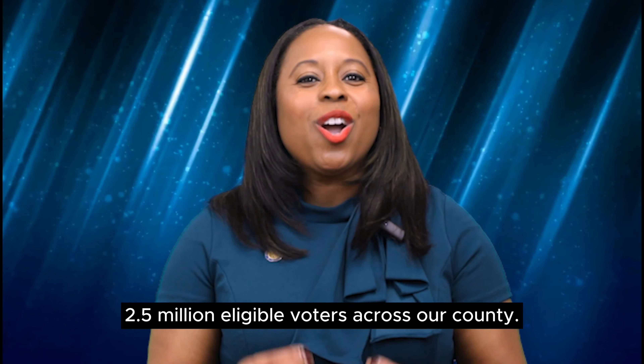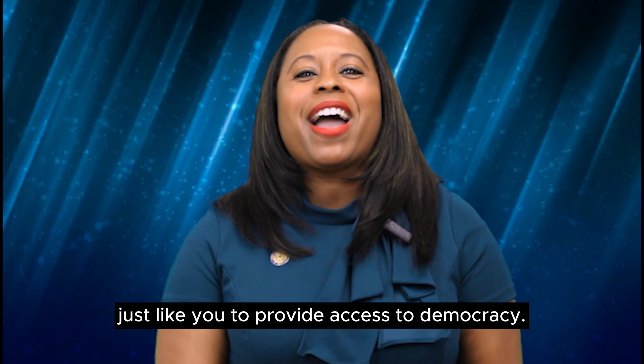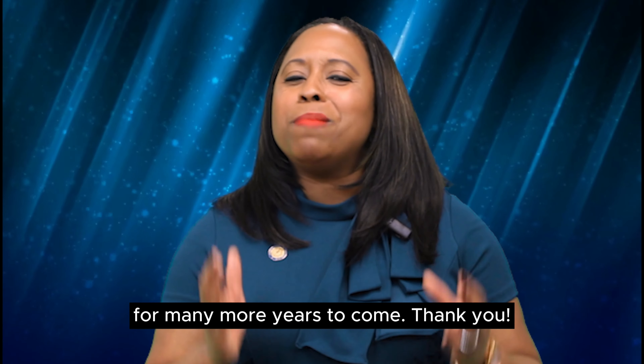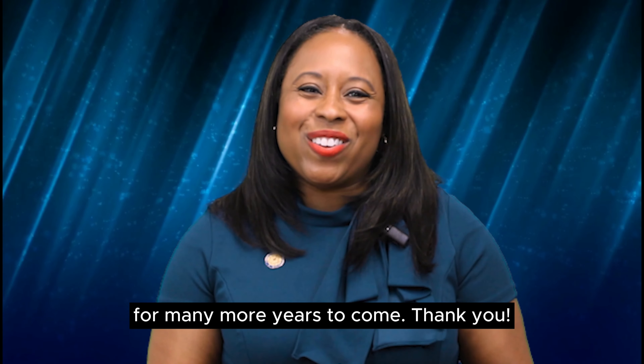If you are a clerk, a bilingual worker, a student tech updating wait times, a judge, or a worker standing by to direct voters, every single one of you is essential for this machine to run smoothly. It takes dedicated civic-minded citizens just like you to provide access to democracy. We look forward to working alongside you for many more years to come. Thank you.